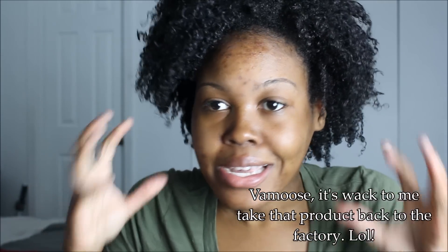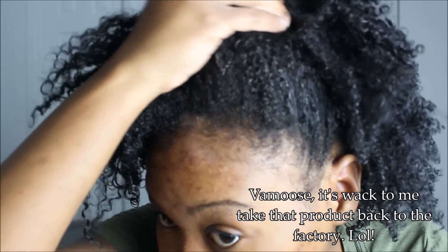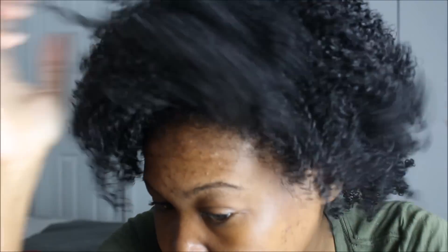Y'all, it's the next day and this wash and go is a mess. I cannot even explain how much I just hate it. I'm snowflaking all over here, and it's coming all the way down. I'm just so upset right now.